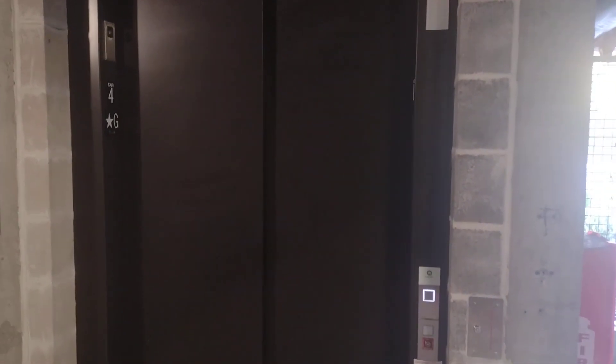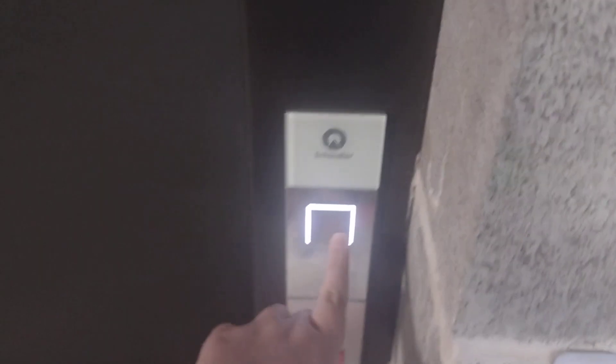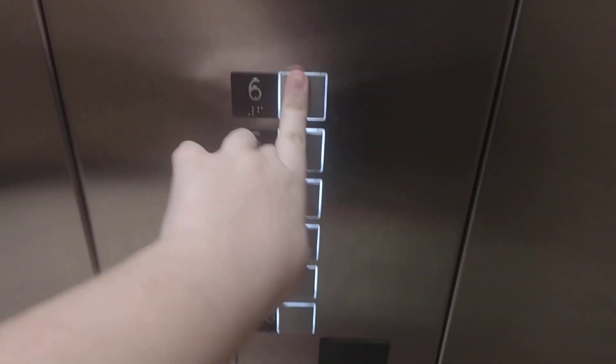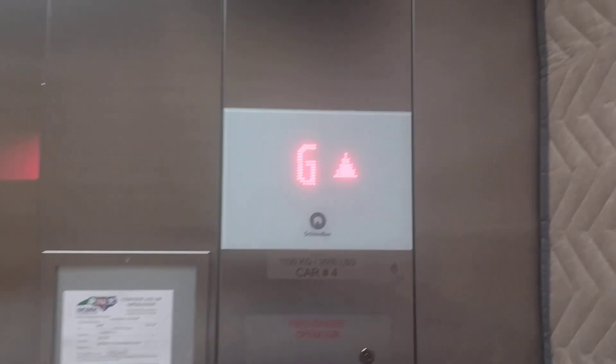This is going to be the elevator here at a brand new parking garage called Metropolitan's Parking Garage in Wilmington, North Carolina. It's a brand new Schindler, but this is actually a 5500. Look at this — this is brand new. This is a 5500.